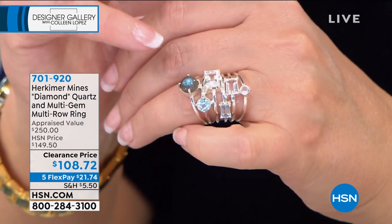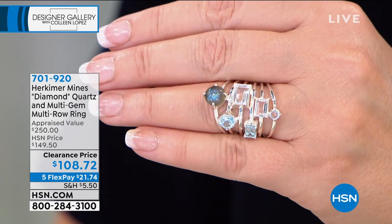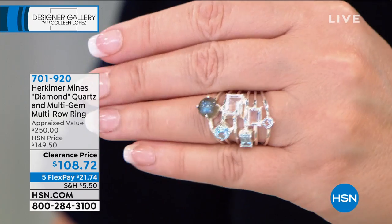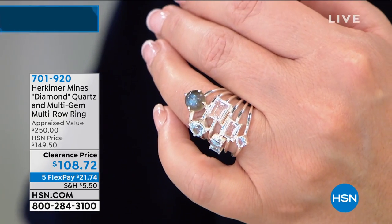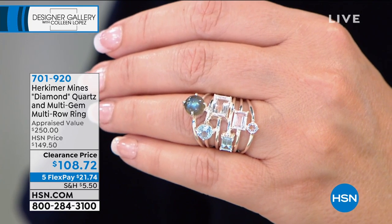People are asking about this ring. It looks like I've stacked six bands but it's all one ring. I own this — I love it. It's done with labradorite, blue topaz, and Herkimer diamonds. Brand new price, lowest ever: $108.72, on five payments at $21.74 for this hour only. Item number 701920. It appraised at $250. Sizes five through eleven are available. It's a great ring — fun to wear, looks terrific with denim, a really cool everyday piece.